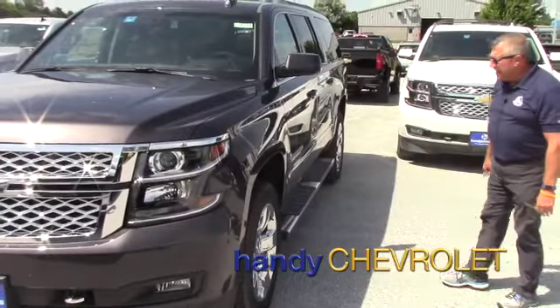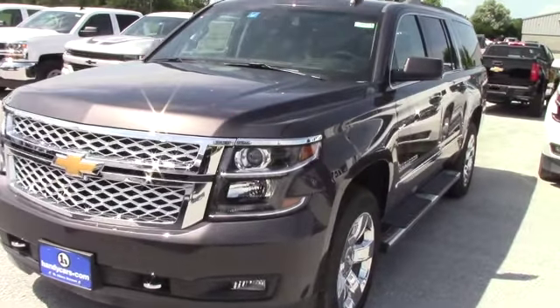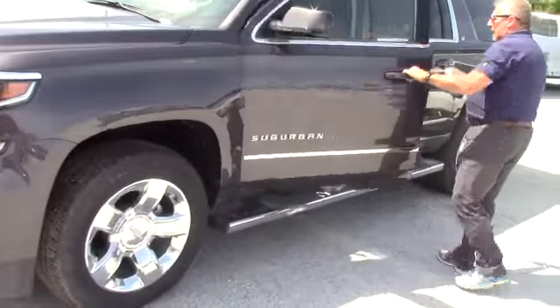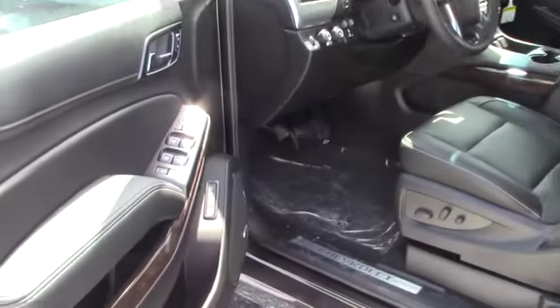Hey Tory, Frank up here at Handy's. Here's the Tungsten Metallic 2017 Chevy Suburban, equipped like your GMC — black interior, Bose premium sound, power memory seats, built-in trailer brake.